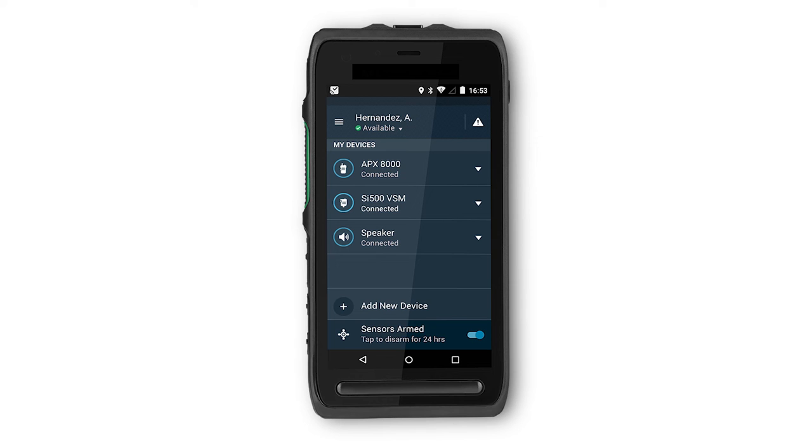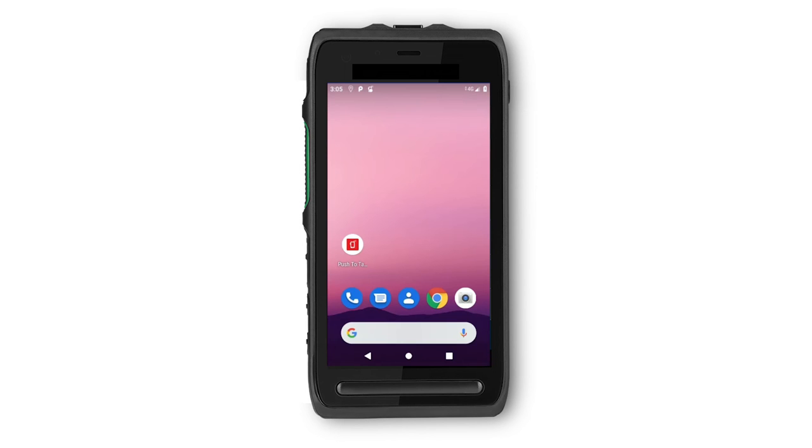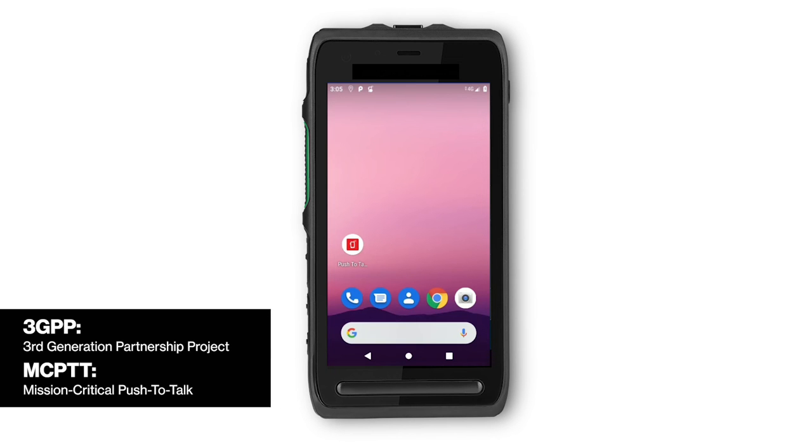Group First Response is a separate tier of PTT Plus service aimed at the most demanding public safety customers who want enhanced responsiveness and situational awareness. It is a broadband mission critical push-to-talk solution that enables first responders to communicate seamlessly via voice, data, and video with a variety of devices, and is based on the third-generation partnership project standards for mission critical push-to-talk, or MCPTT.